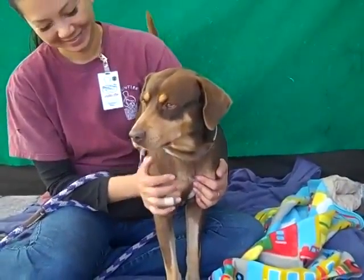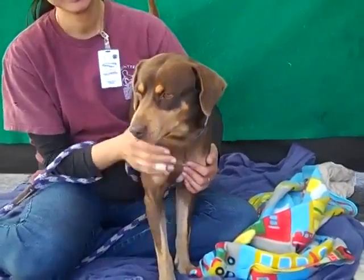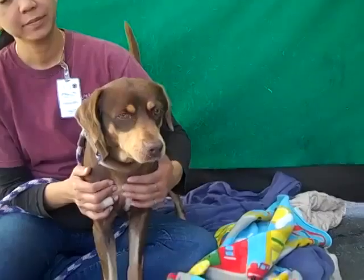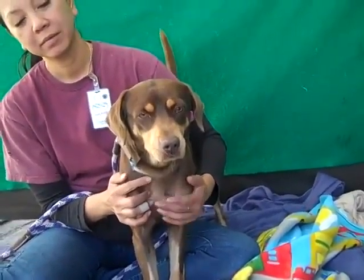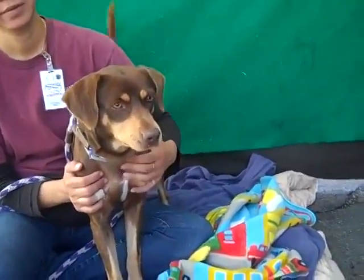Beagle Mix. I have a gorgeous boy for you here — look at this guy. His name is Homer and Homer's ID number is A4781959. Homer is a Beagle Mix, probably with something else. We don't know what else, but he's definitely got some Beagle in him. He's just so beautiful with his chocolate and tan color.